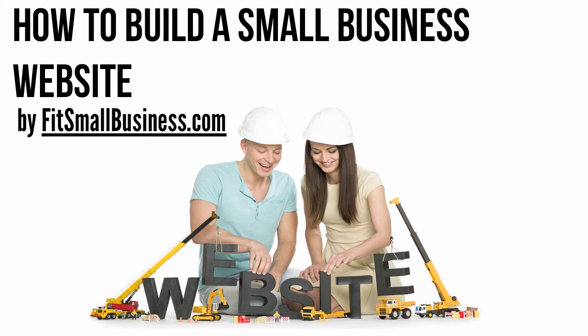Hi folks, Dave Waring here again from fitsmallbusiness.com and today's lesson of the day. In our last lesson, we continued our series on how to start a successful business with a look at how to raise money for your new business. In today's video, we're going to continue that series with a look at how to put together your small business website. So let's get started.